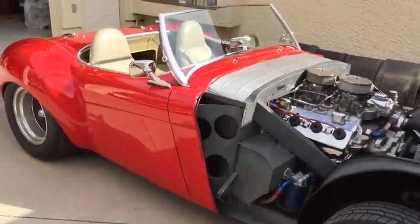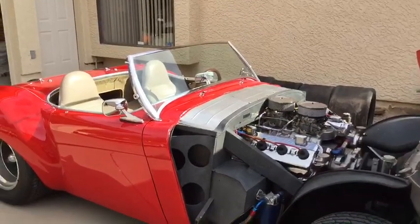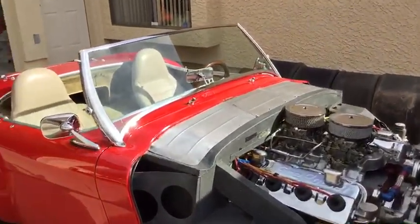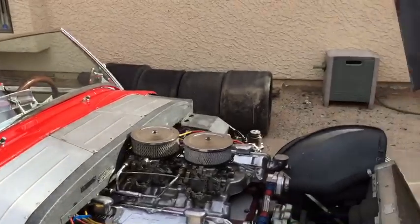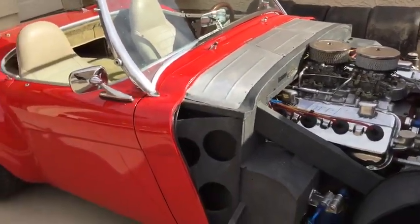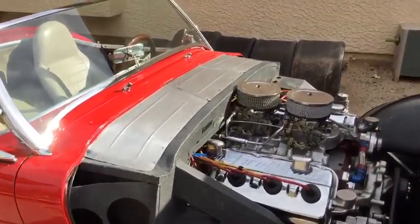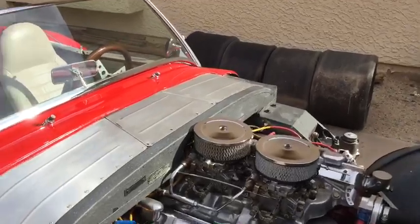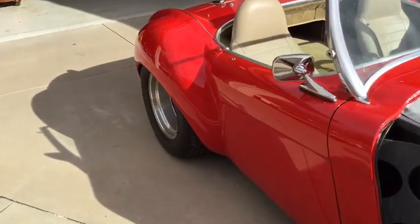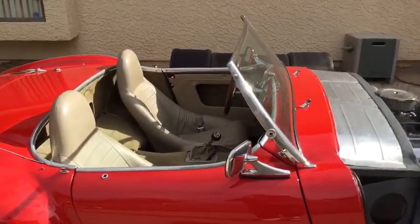It's a 50s/60s hot rod style car, not a modern day sports car. Some people have emailed me online saying it won't stop and it won't turn — well, it's not made for that. It's basically a 50s/60s touring car. It will go fast and it does stop decent, but it's not a race car or a sports car.